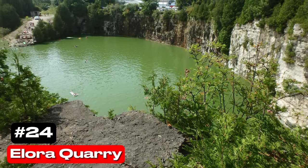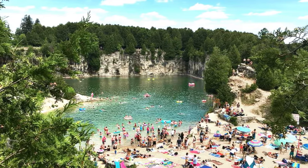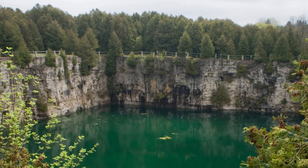At number 24 we have Elora Quarry. Famous for its appearances in films, the Elora Quarry is a popular spot for cliff jumping and swimming, set within the scenic Elora Gorge.